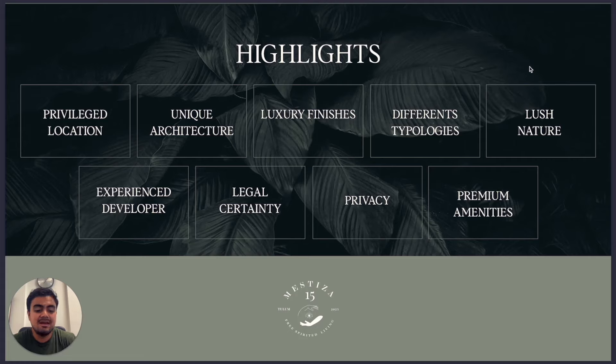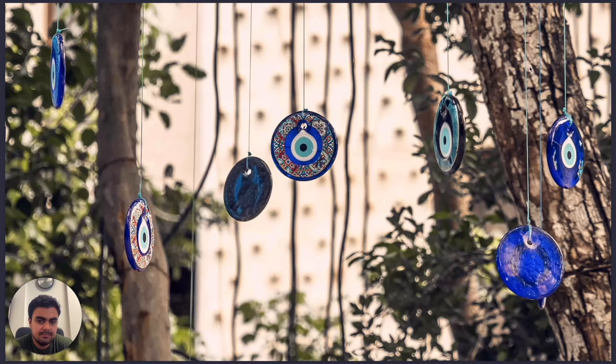The project's characteristics increase capital gains. We have different typologies, lush natural surroundings, an experienced developer, a legal sanctuary, privacy, and premium amenities.